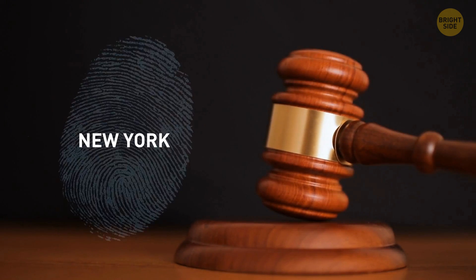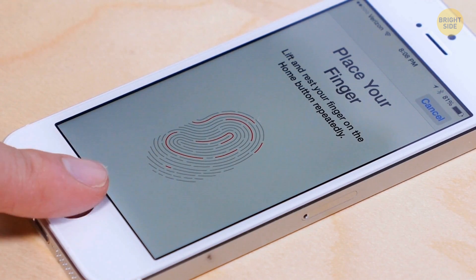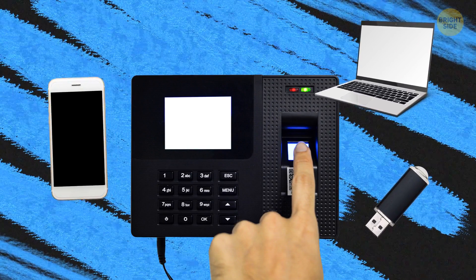A year later, the idea moved on to New York. Now, different types of fingerprint scanners come with many gadgets to make sure they're dealing with the right person. You can unlock your phone, tablet, laptop, USB drive, smart lock, and whatnot with just one touch.